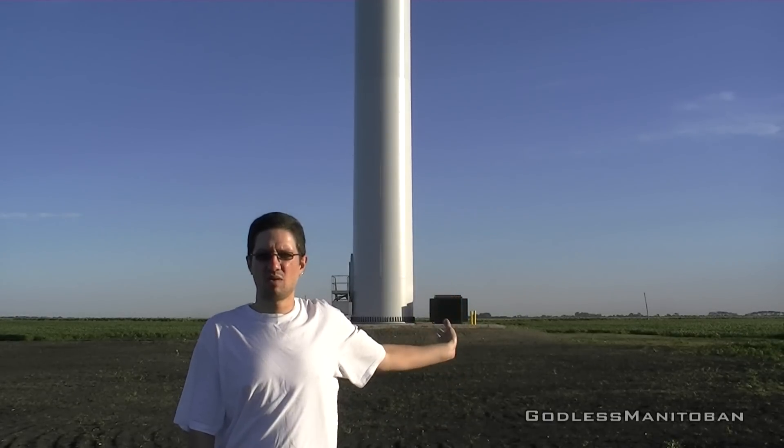You can probably tell where I am by now by the transformer and the base of the tower. I'm at a wind turbine that has just been recently put up this year in my area. I'll now show you the actual wind turbine itself a little bit and then talk about it afterwards.